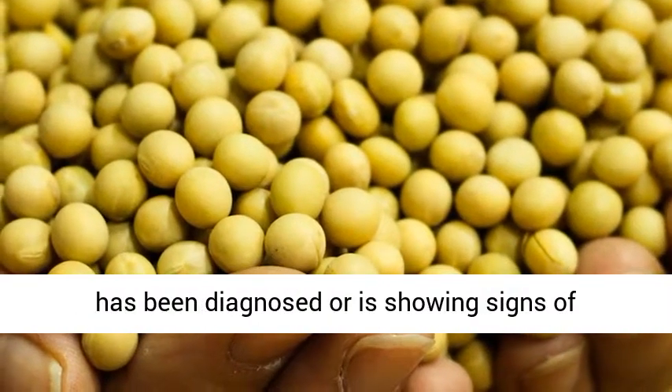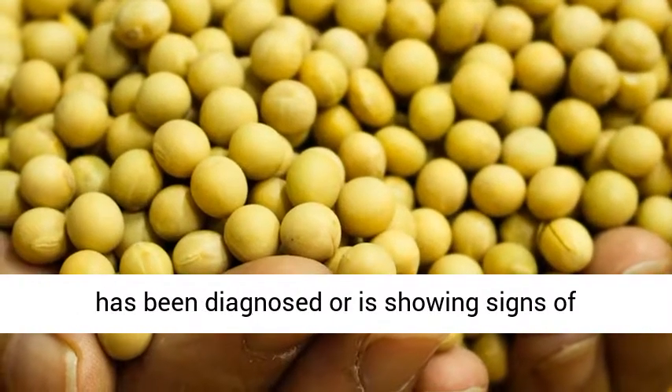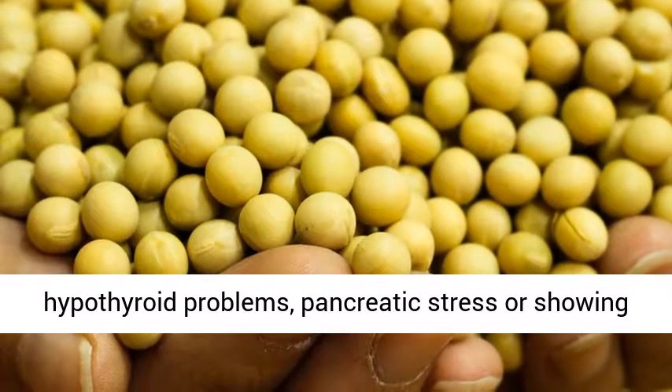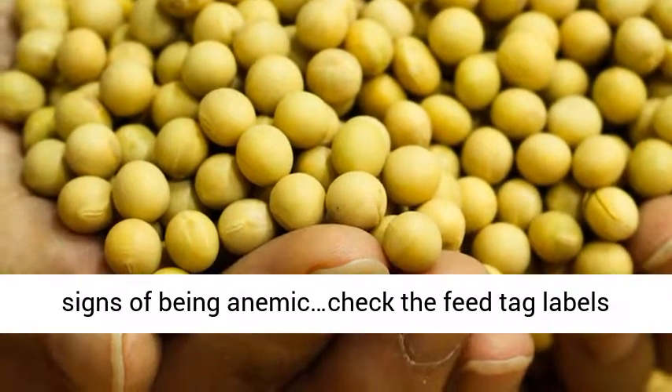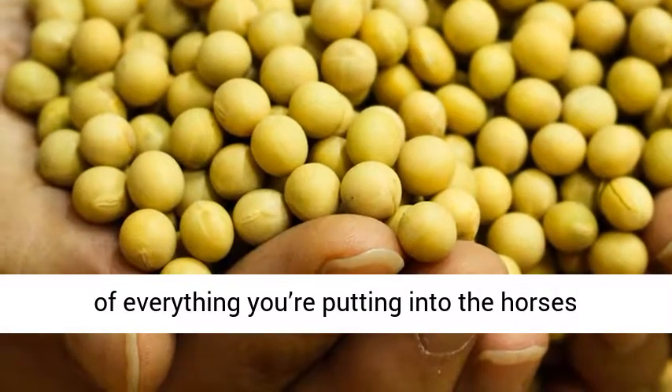If you have a horse that has been diagnosed or is showing signs of hypothyroid problems, pancreatic stress, or signs of being anemic, check the feed tag labels of everything you're putting into the horse's system.